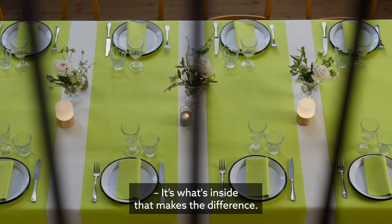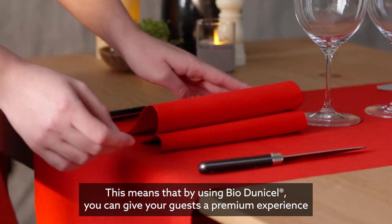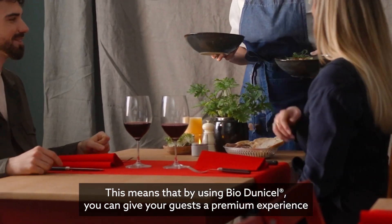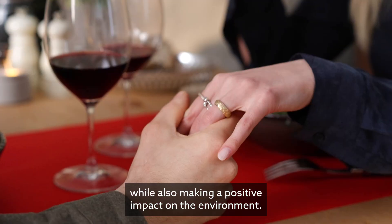It's what's inside that makes the difference. By using BioDuniCell, you can give your guests a premium experience while also making a positive impact on the environment.